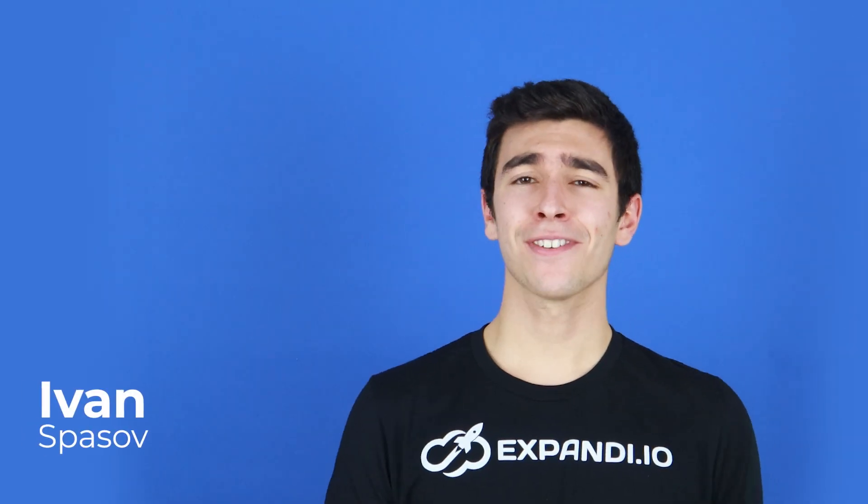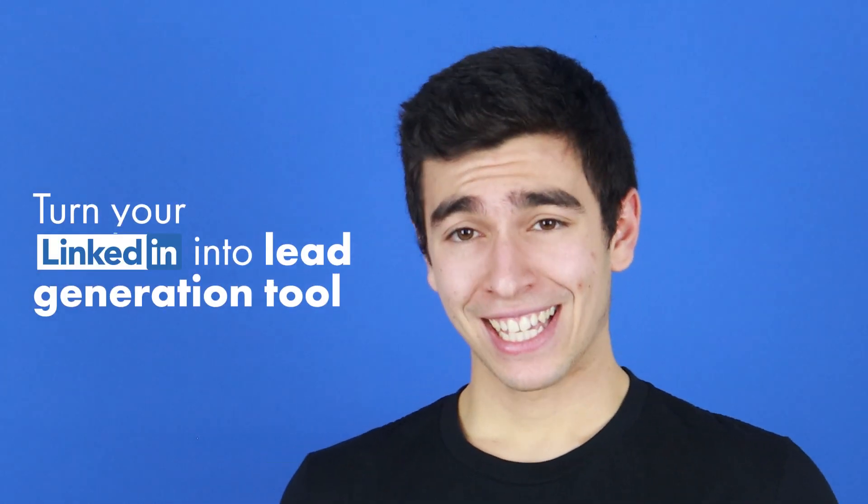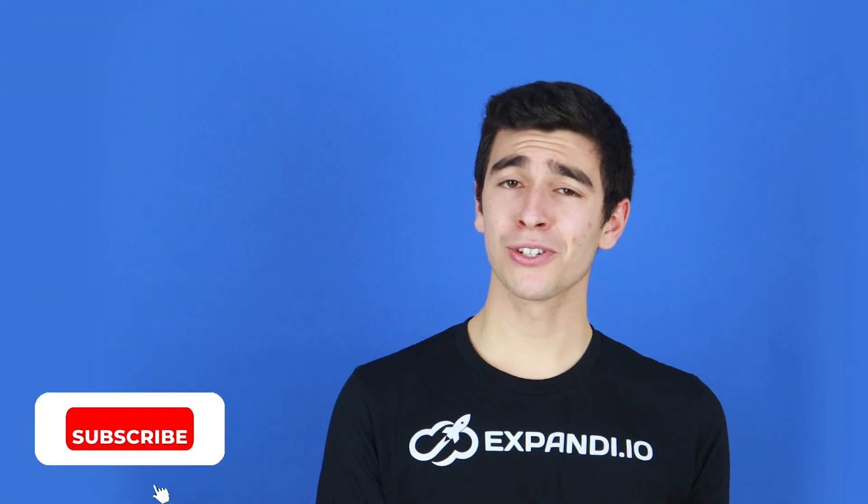Hey, it's Ivan from Expandi, the world's safest software for LinkedIn automation. If you want to know how to turn your LinkedIn into a lead generation tool, be sure to subscribe for our weekly growth hacking tips and tricks and also hit the bell so you won't miss the next episode.